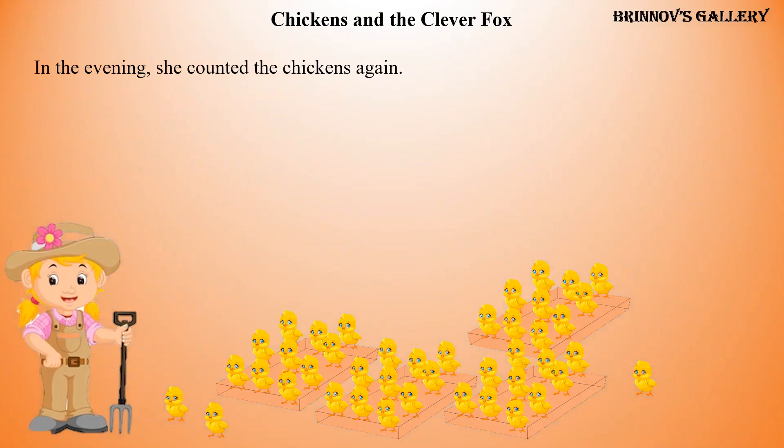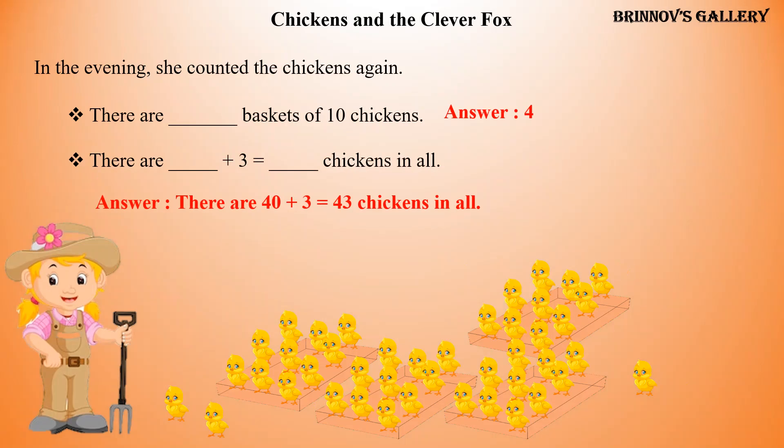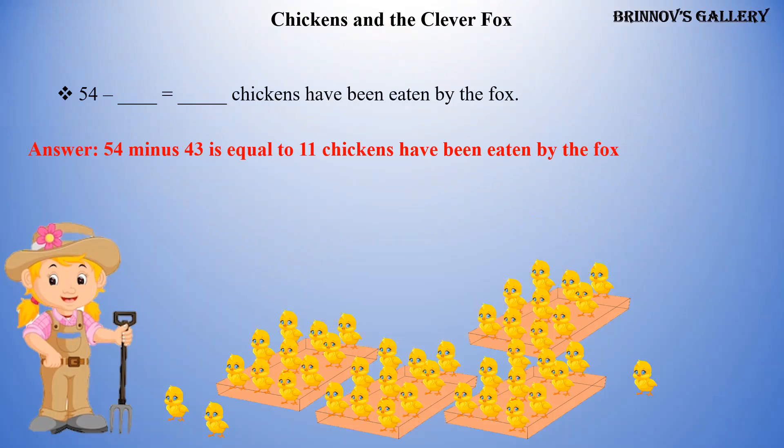In the evening, she counted the chickens again. There are blank baskets of ten chickens. Answer: four. There are blank plus three equals blank chickens in all. Answer: there are forty plus three equals forty-three chickens in all. Fifty-four minus blank equals blank chickens have been eaten by the fox. Answer: fifty-four minus forty-three equals eleven chickens have been eaten by the fox.